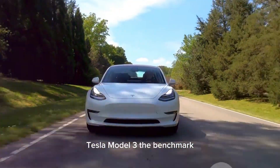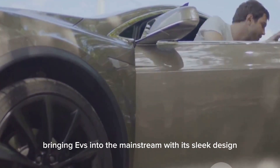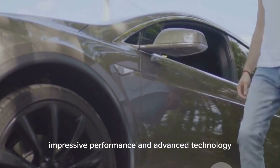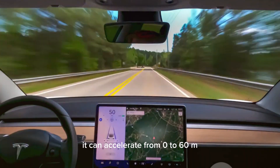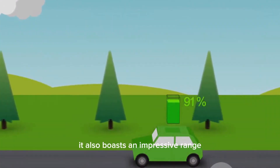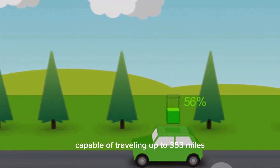The Tesla Model 3 is the benchmark. It has been a game-changer, bringing EVs into the mainstream with its sleek design, impressive performance, and advanced technology. The Model 3's performance is legendary — it can accelerate from 0 to 60 mph in as little as 3.1 seconds. It also boasts an impressive range, capable of traveling up to 353 miles on a single charge.